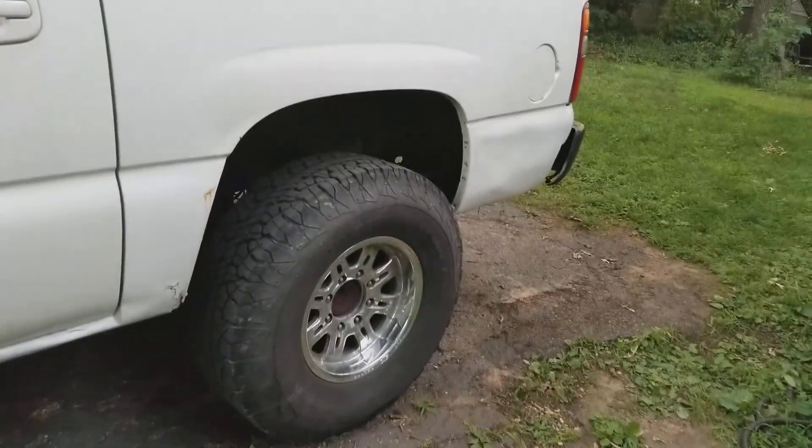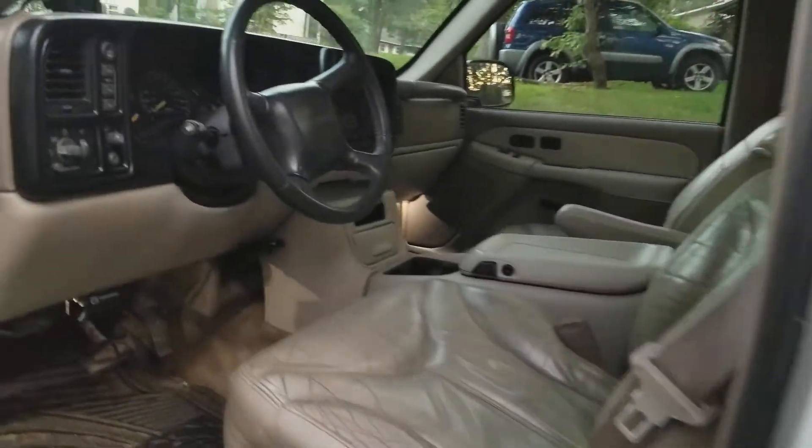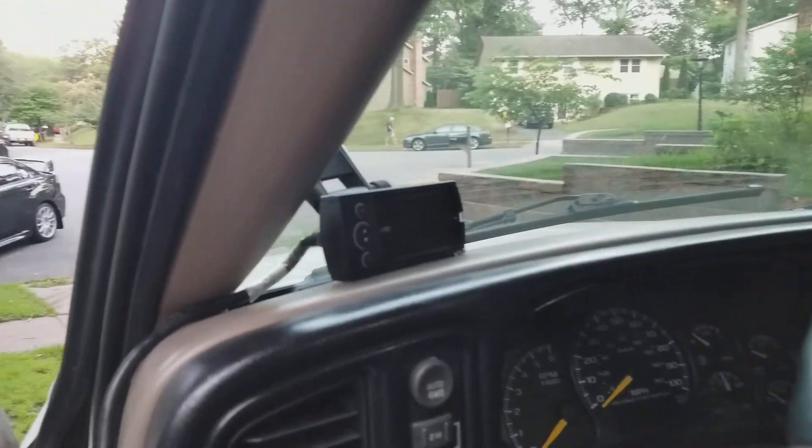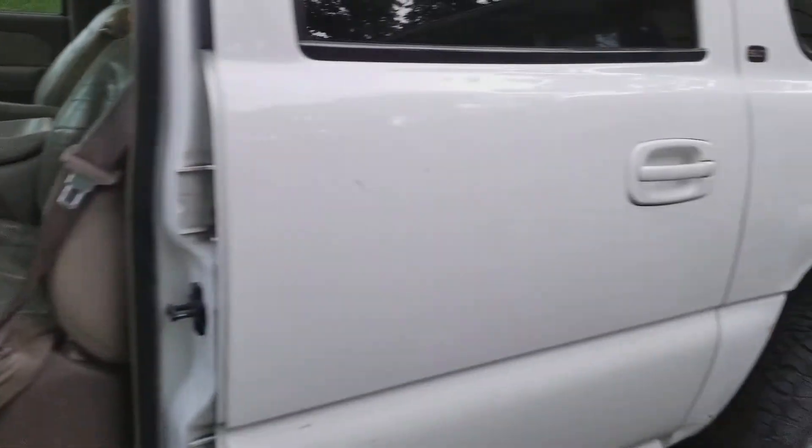I figured at the end of the day, if the truck is a turd, the wheels, tires, and tuner I could pretty much sell and get my money back. So I haven't done anything — I literally just brought the truck home.